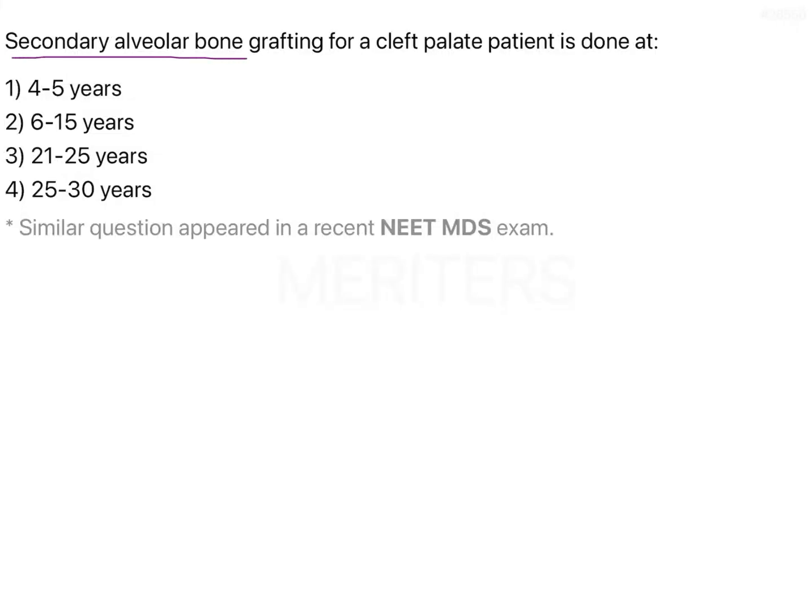Secondary alveolar bone grafting for a cleft palate patient is done at: 4 to 5 years, 6 to 15 years, 21 to 25 years, or 25 to 30 years?